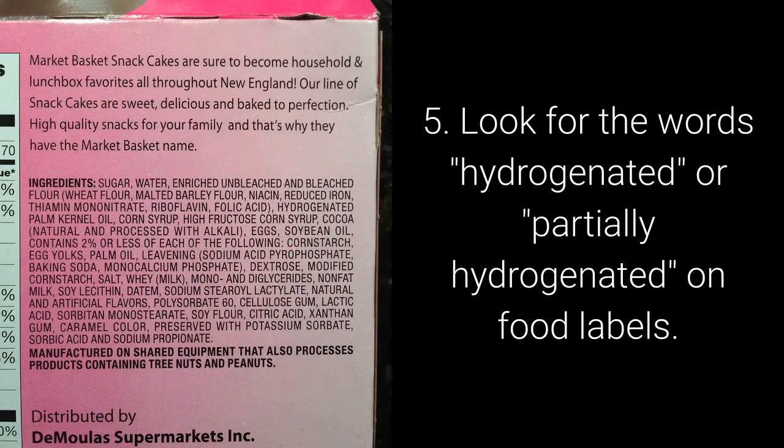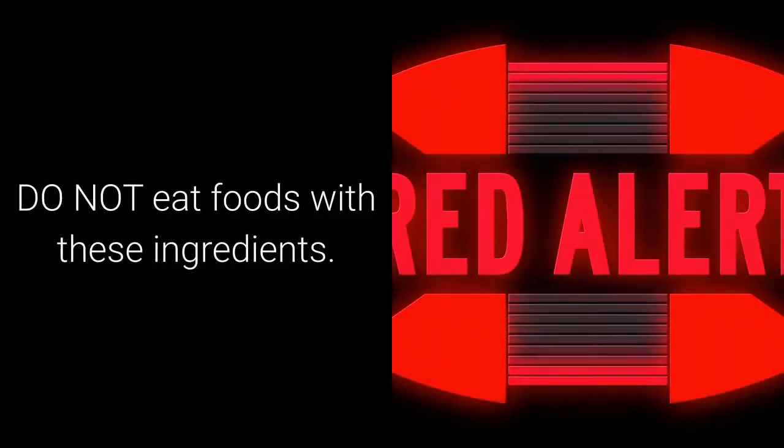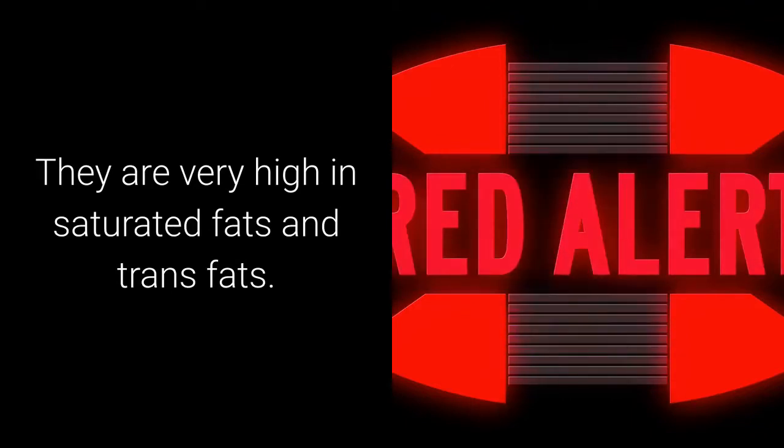Look for the words hydrogenated or partially hydrogenated on food labels. Do not eat foods with these ingredients. They are very high in saturated fats and trans fats.